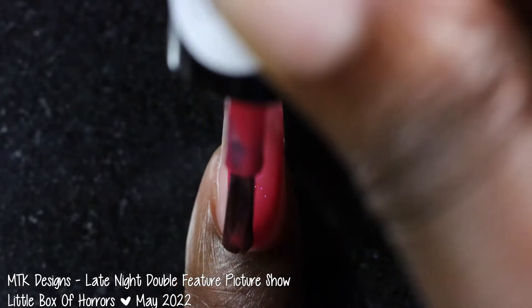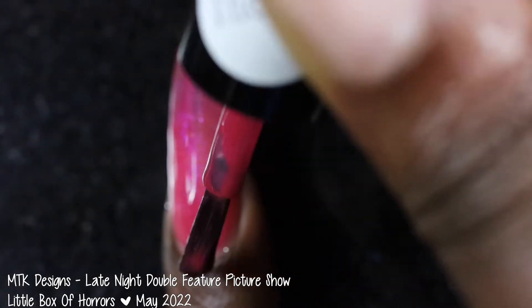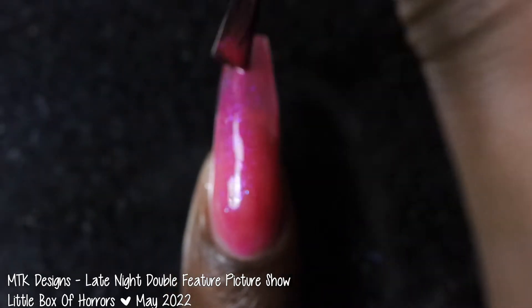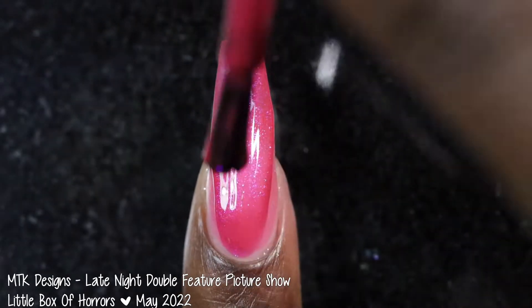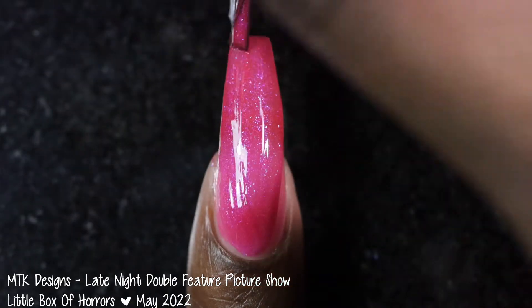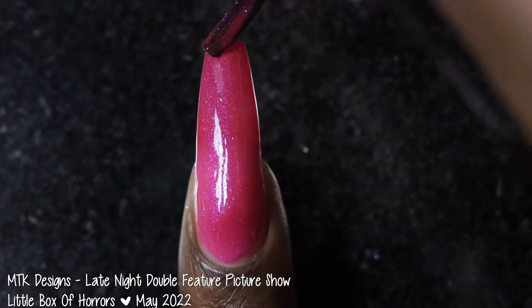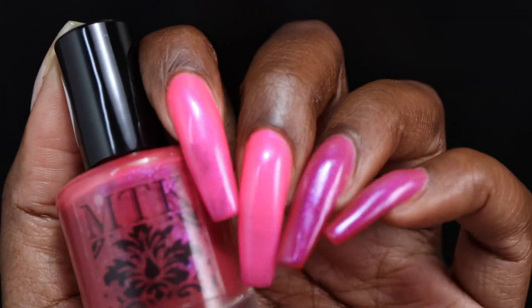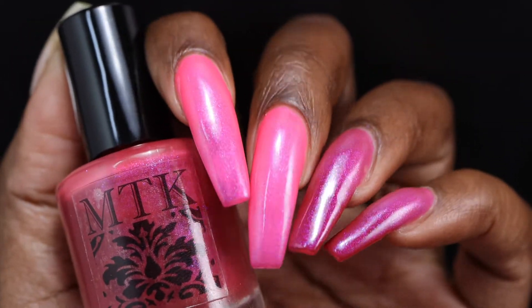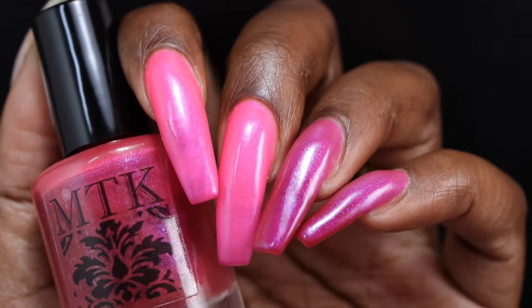Next up is MTK Designs with Late Night Double Feature Picture Show. This polish was inspired by a stylized movie poster. It is described as a trithermal that is hot pink when hot, lilac when warm, and red when cold. It also has a glowy shimmer as well as a purple/pink shifting sparkle. It's priced at $12 for 15ml and has no cap. This polish had a really nice formula — it applied very much like an opaque creme polish, slightly on the thicker side but thick in the way that makes it opaque, not thick in the way that makes it difficult to work with.